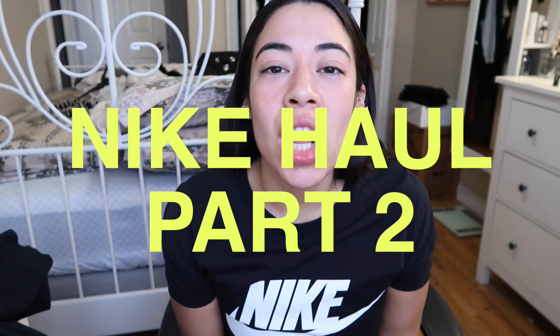Welcome back to another video! I feel like I haven't filmed in forever, but I've been dropping content like crazy. I feel re-motivated, and today I'm bringing you back a Nike haul part two. My first one did so well — I got 3,000 views, it's my most viewed video. I'm an avid Nike shopper: I work out five days a week, so I need the best gear, and Nike is just stylish in general — you don't even have to work out to wear it.